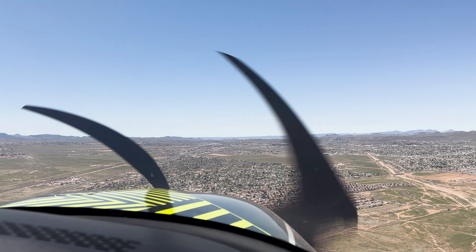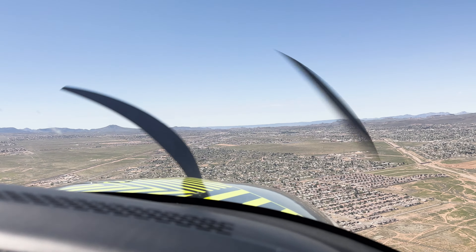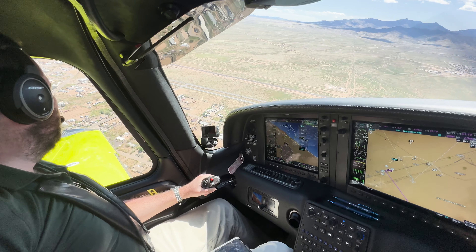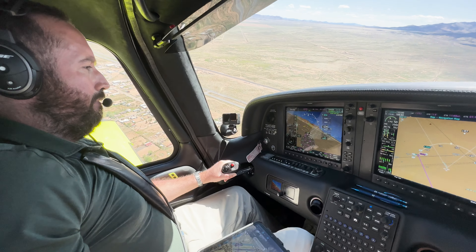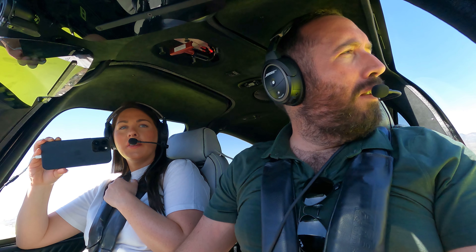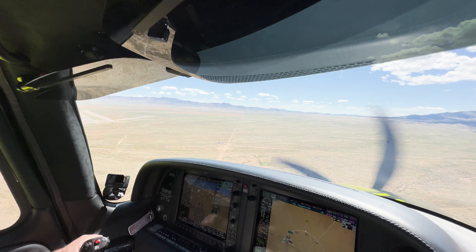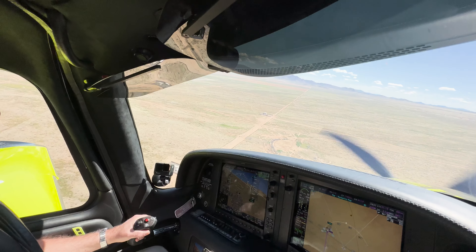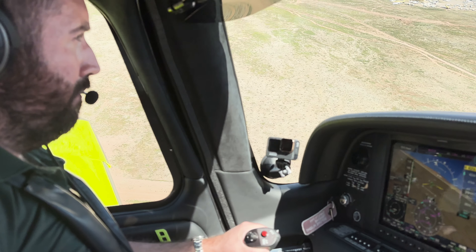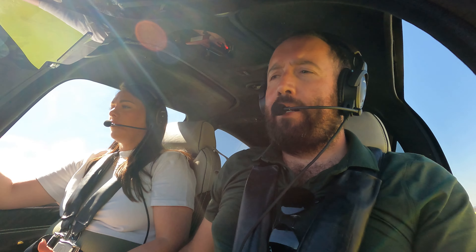Kingman traffic, Cirrus 228 Romeo Papa is downwind for runway 3, full stop, Kingman. Midfield into a left downwind for runway 3, full stop, Kingman. Cirrus 228 Romeo Papa, final runway 3. CAPS no longer available below 500 feet.